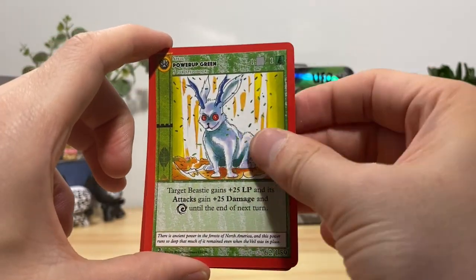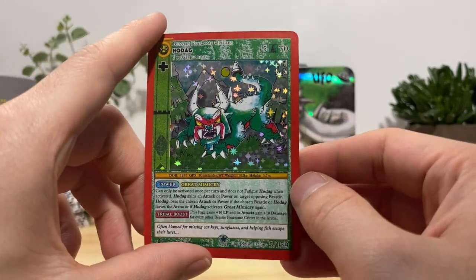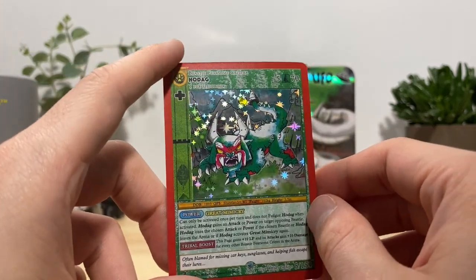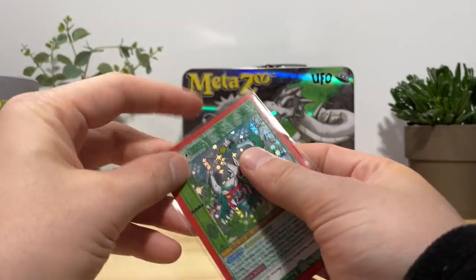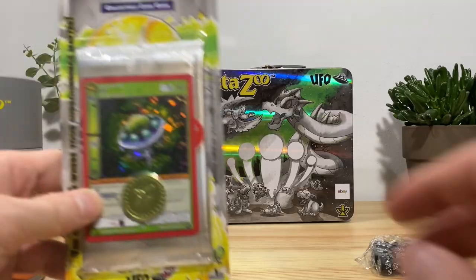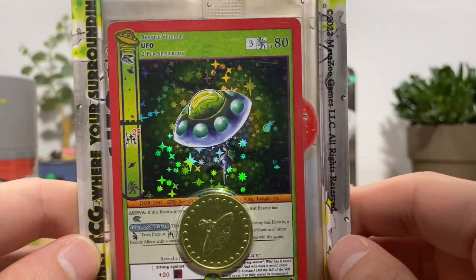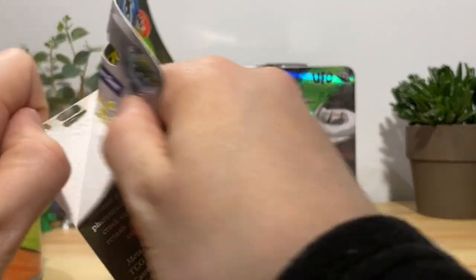Power up green — oh shit, Ho-dag out of the Ho-dag pack, full hollow! We're doing pretty good so far finding a decent bit of full hollows in our first packs. Let's see if we can keep it going as we get into the first blisters. Obviously each one is going to have a promo up front, but let me get them out for a closer look.